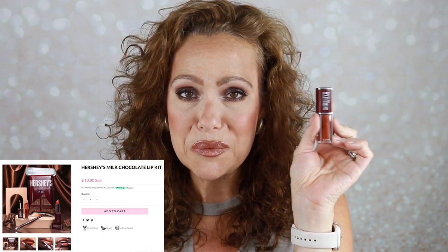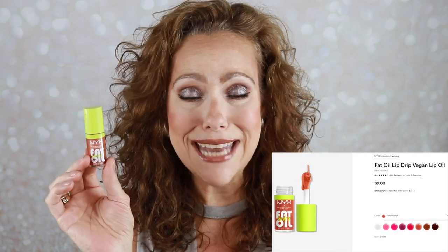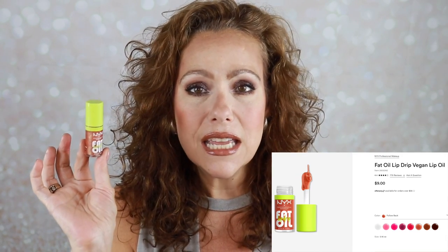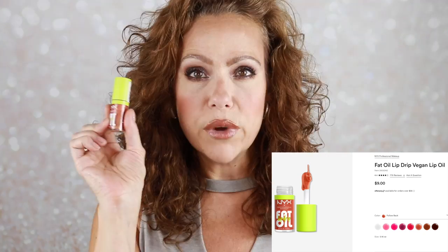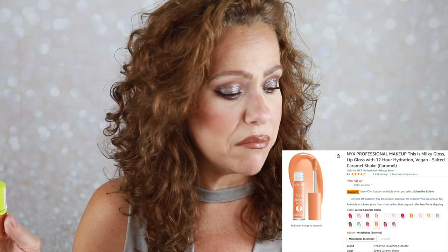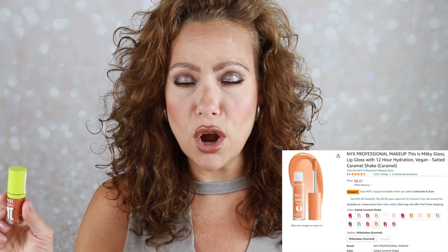For gloss, I have the Hershey Milk Chocolate gloss — this one smells the most like chocolate and it's a nice chocolatey brown. A winner. I also tried the NYX Fat Oil, which was so hyped I had to try it. I do like it, but it's not going to be a top favorite. I would actually recommend over this the NYX Milky Gloss in caramel latte — there's something special about that gloss. I really like it. The Fat Oil is nice and I'll keep it, but I like the Milky Gloss a little more.